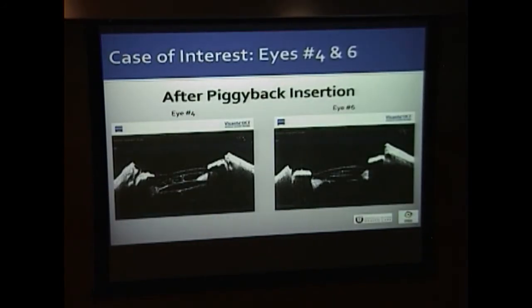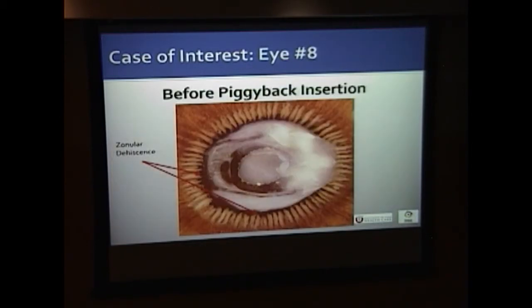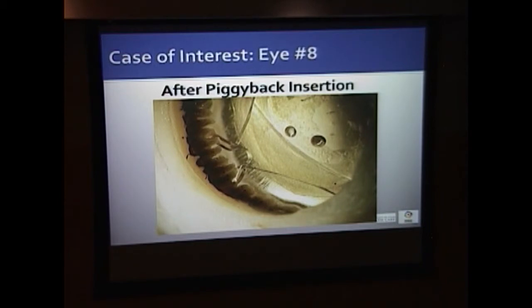Cases of tilt due to zonular dehiscence were also observed on OCT, with the piggyback on top and the primary below. In the anterior view, loop haptics that should sit anterior to the ciliary processes slipped posterior due to compromised zonules. In eye number eight, about three to four clock hours of zonular dehiscence were visible as a gap between the Soemmering's ring-outlined bag and the ciliary processes, and one haptic was found to have slipped posterior to the ciliary processes on implantation.